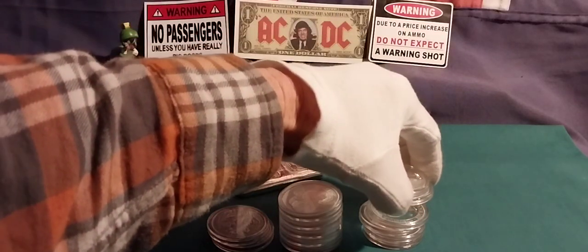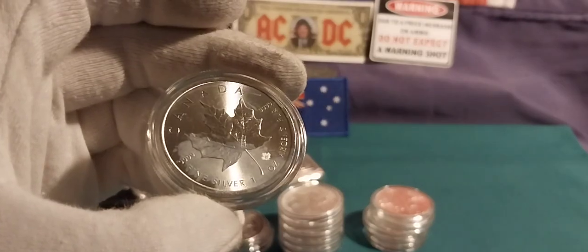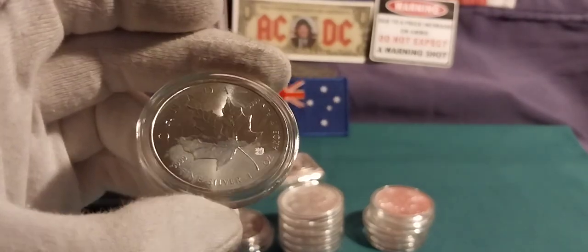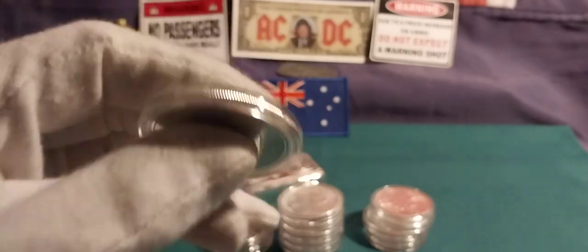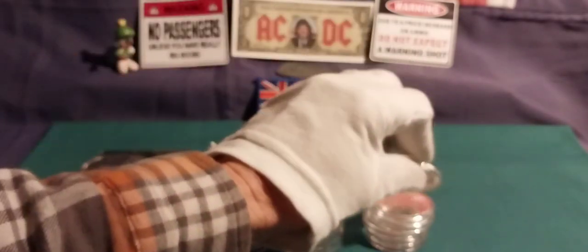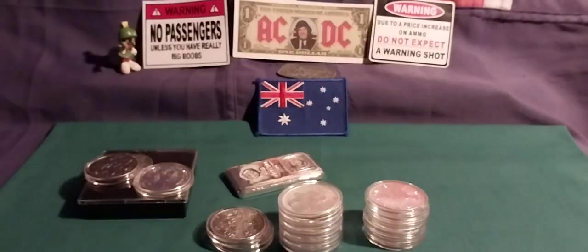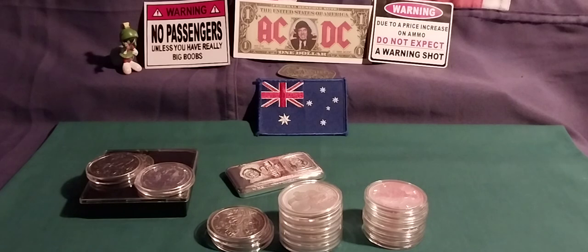I'm very pissed off and disappointed about this — two Canadian Maple Leafs which have gone to milk. When I got these, they were beautiful. Now they've just turned to milk. I'm going to bust that cap open and give it a good old treatment with shaving cream and see if it will come off.